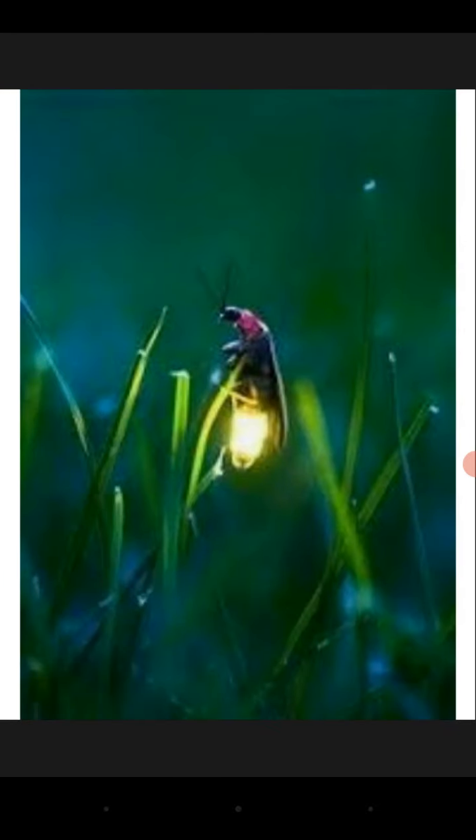The light is sometimes called cold light because it generates so little heat. The firefly can regulate the airflow into the abdomen to create a pulsating pattern.